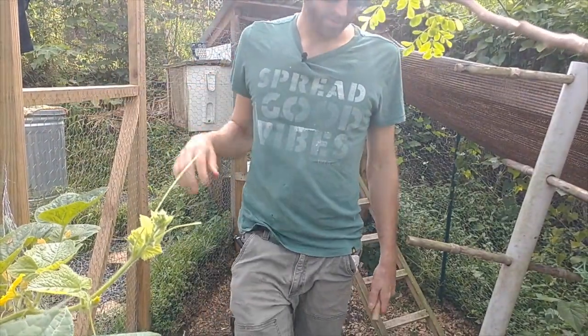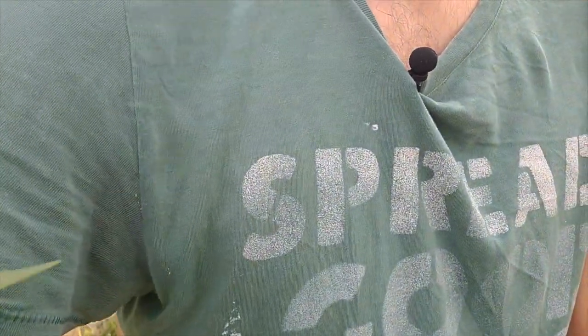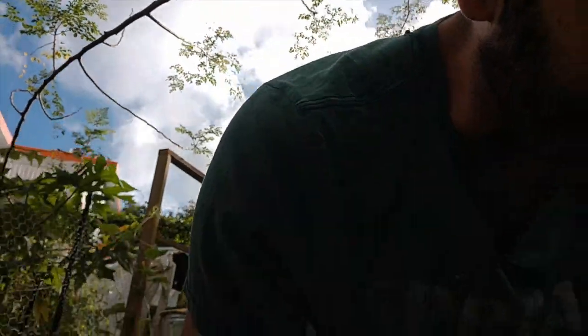I find it's good to have a day where you work on these kinds of projects — just catching up. It can be any day. But if you have one day, like every Saturday, where you just go out and try to catch up on everything, it can really help prevent your garden from becoming overrun with weeds or being destroyed by pests, and it gives you that time to observe and interact throughout the day.